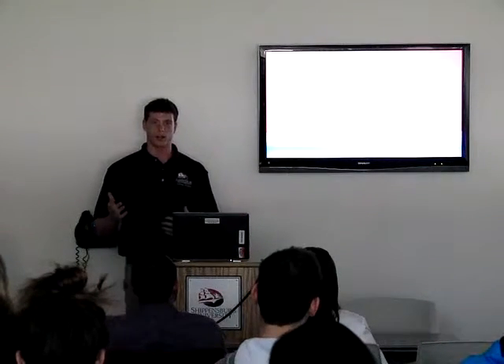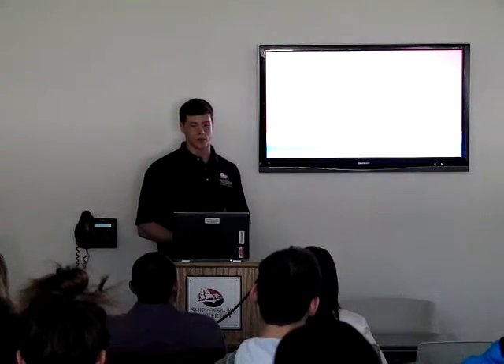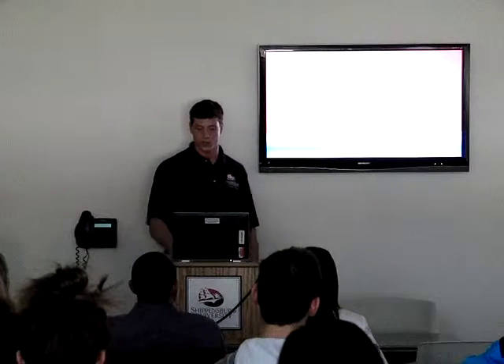Hi, my name is Kyle Naylor, and my group studied the effects of creatine monohydrate compared to creatine hydrochloride on muscular strength performance.